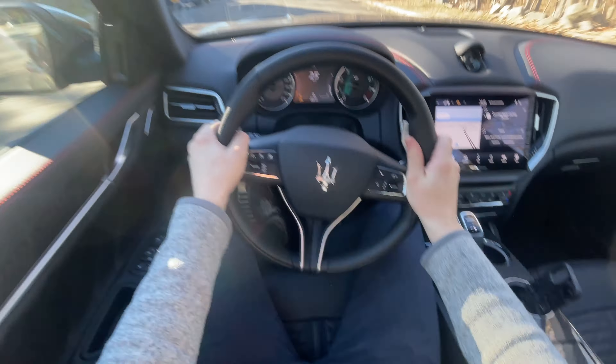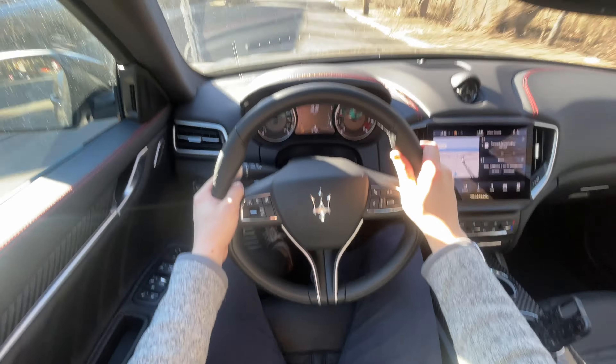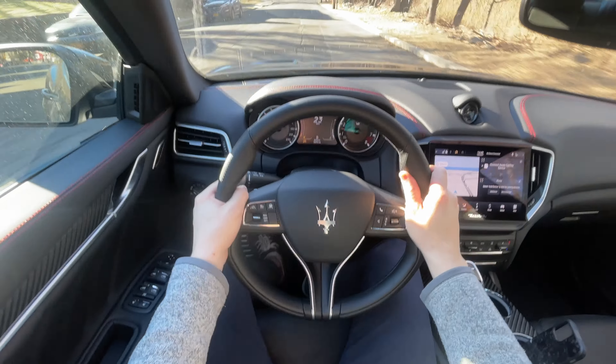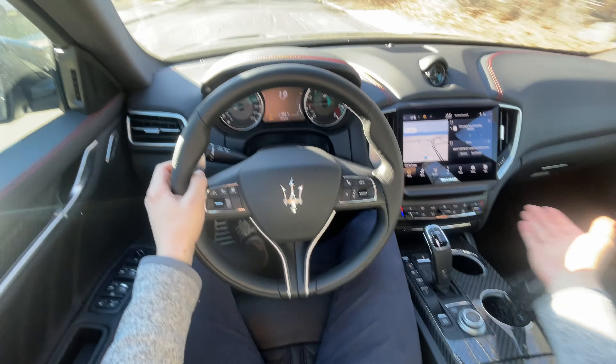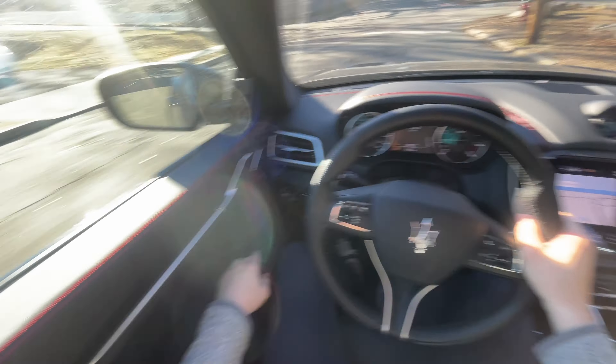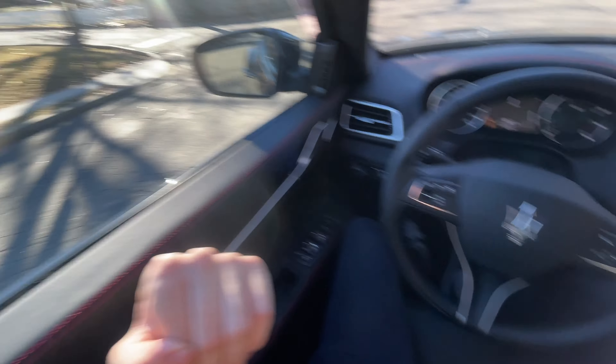There's a tunnel and bridge overpass coming up — let me tell you, this thing sounds freaking nuts. Of course you have manual mode — you're in a Maserati. In Sport mode you also get more aggressive downshifts.